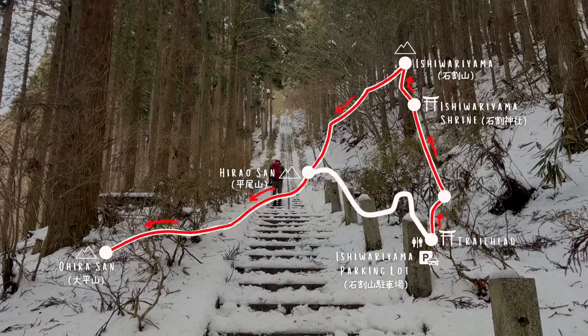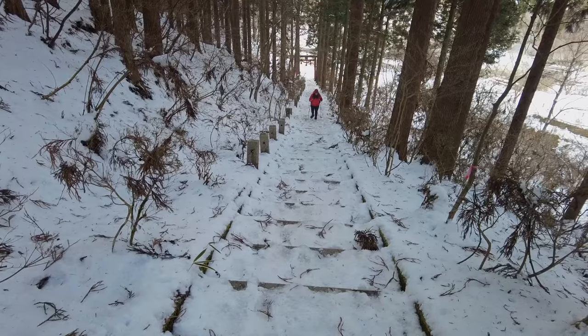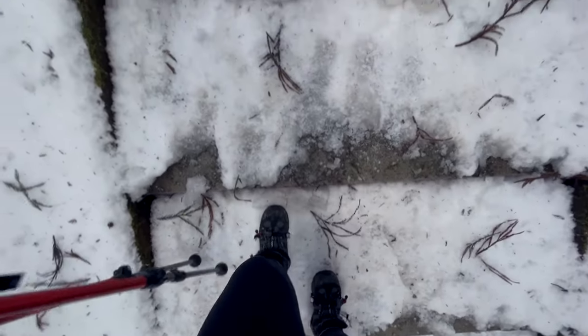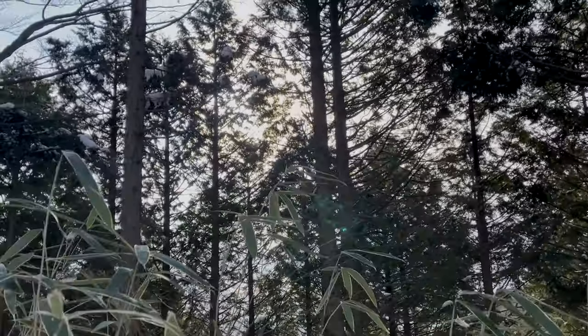Today we'll be doing the Ishiwarayama–Hirao–Ohira route. I love this route because you can do it in a day. It's not as strenuous as other mountains and the views are extremely rewarding.